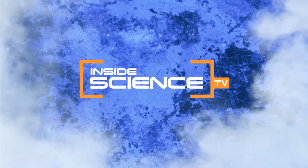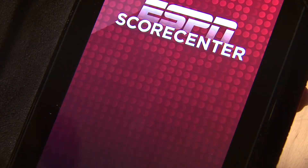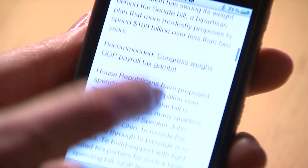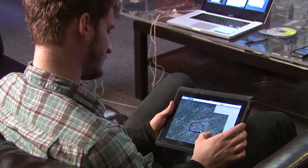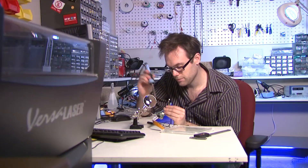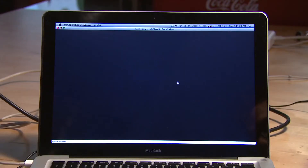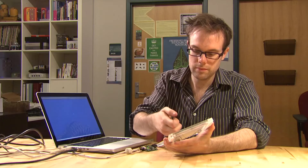Welcome to Inside Science TV. We've become experts at one-finger tap, double-tap, and drag to control our touchscreen devices. Now, computer scientist Chris Harrison has developed a new technology that allows parts of your finger to do more things on touchscreens, making them more powerful and user-friendly.